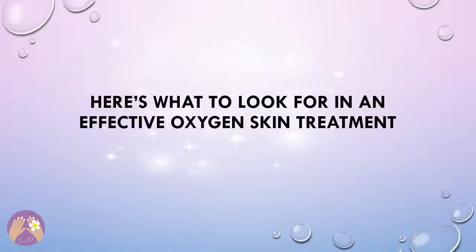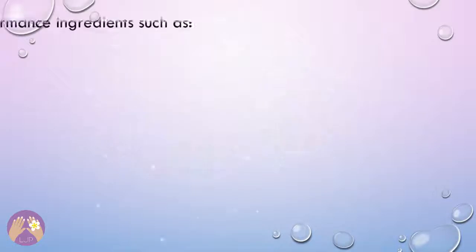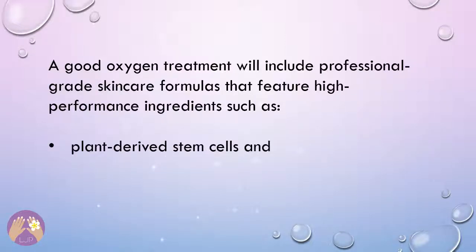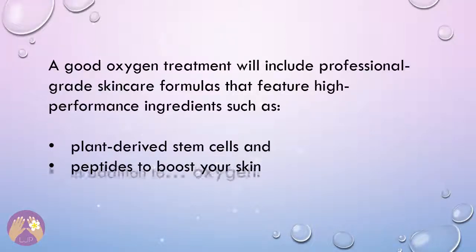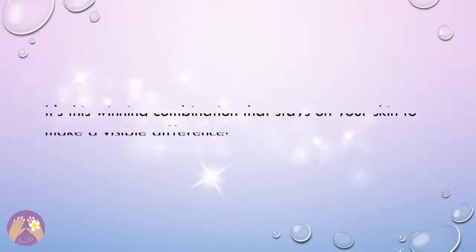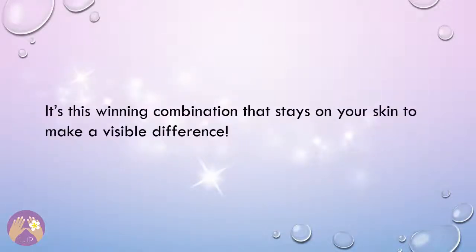Here's what to look for in an effective oxygen skin treatment. A good oxygen treatment will include professional-grade skin care formulas that feature high-performance ingredients such as plants, plant-derived stem cells, and peptides to boost your skin, in addition to oxygen. It's this winning combination that stays on your skin to make a visible difference.